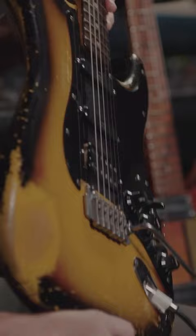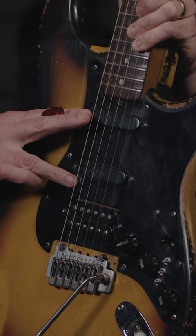It's versatile because I have a humbucker and two single coils. I also have a mid boost on this thing so you can turn up the gain.